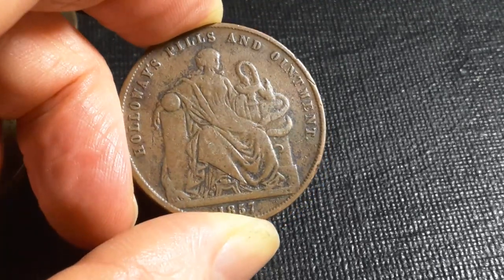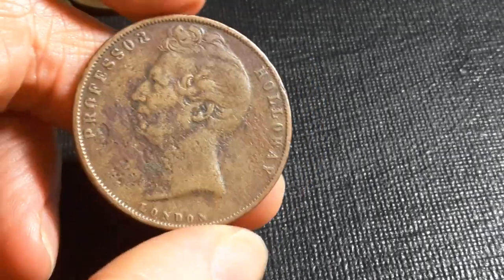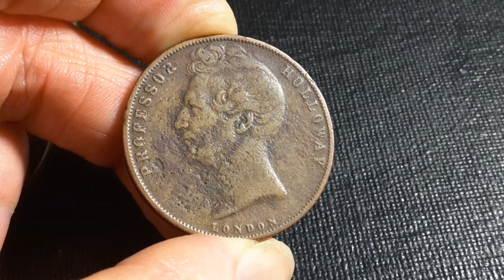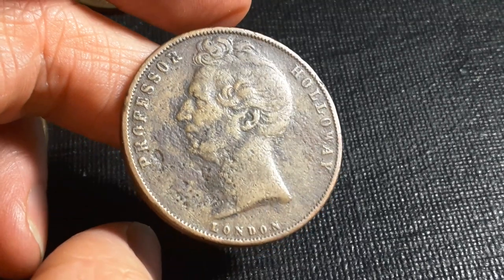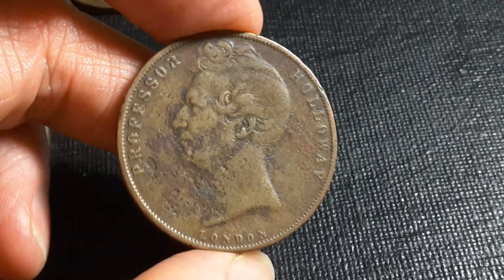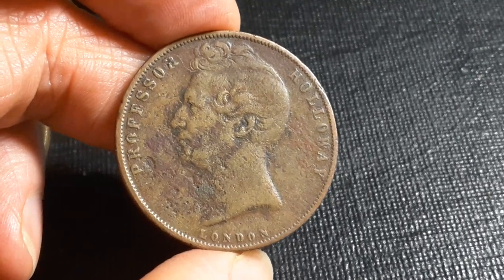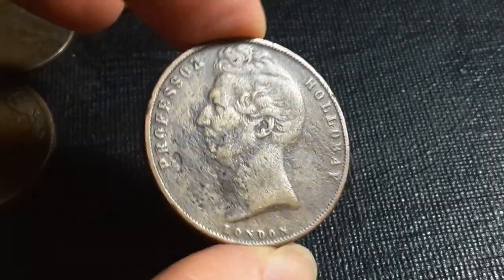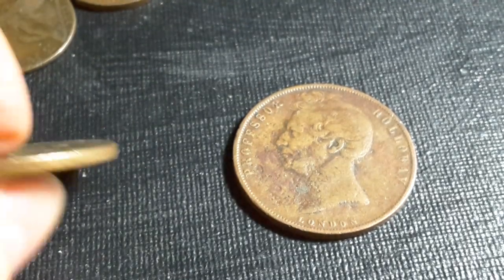This one was actually issued by Holloway's Pills and Ointments. On the obverse it has a portrait of Professor Holloway. It's a bit corroded so he looks like an actual zombie, but it's actually a nicely designed coin. They were minted to a high standard, and as you can see it has 'London' on it. This is a one penny coin.